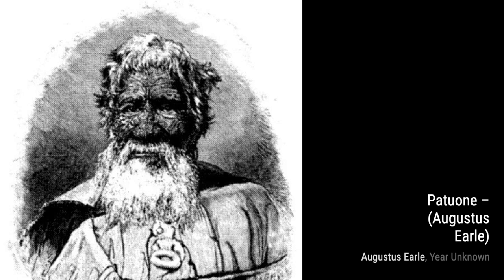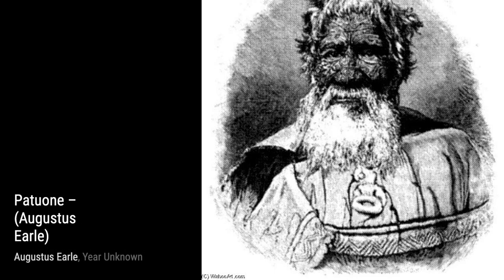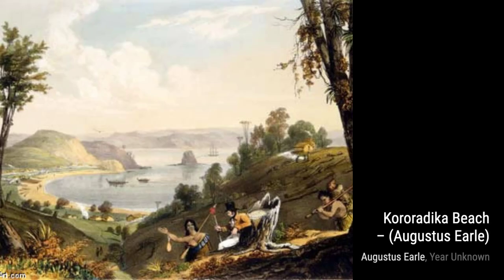Next up, we have Pachuone. This artwork portrays a powerful Maori chief, showcasing Earl's ability to capture the essence and spirit of his subjects. The intricate details in the chief's attire and expression truly bring the painting to life.